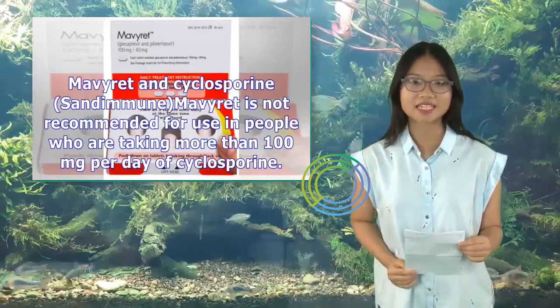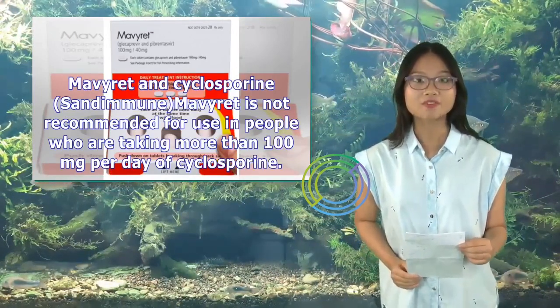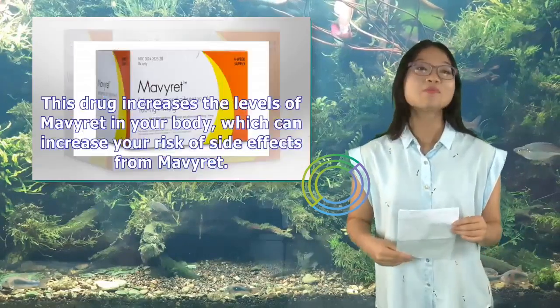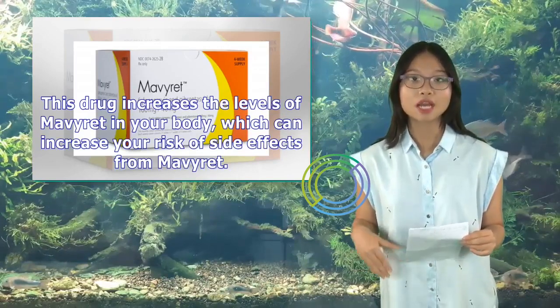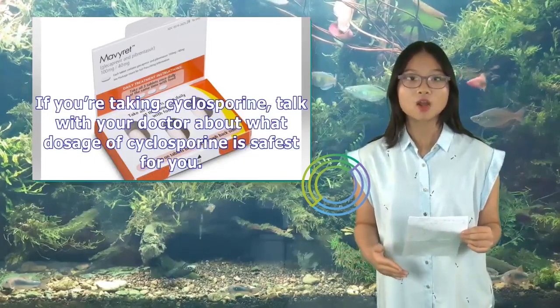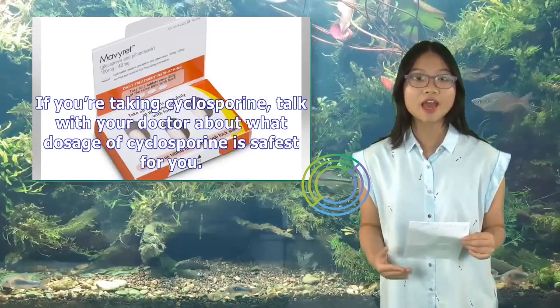Mavaret and Cyclosporine (Sandimmune): Mavaret is not recommended for use in people taking more than 100 mg per day of cyclosporine. This drug increases the levels of Mavaret in your body, which can increase your risk of side effects. If you're taking cyclosporine, talk with your doctor about what dosage is safest for you.